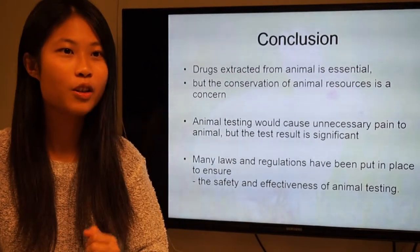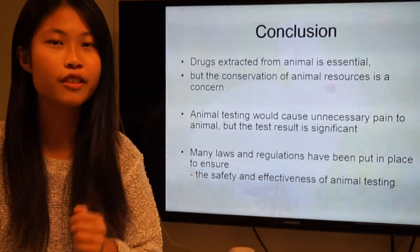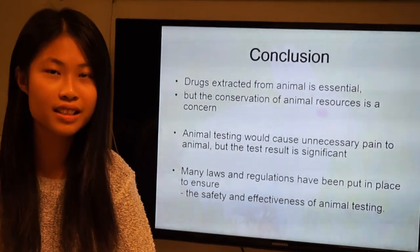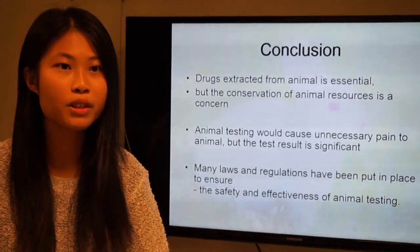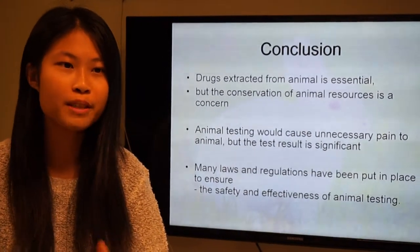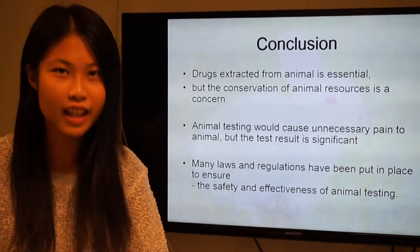You guys are quite smart. Drugs extracted from animals are essential, but the conservation of animal resources is a concern. Animal testing can cause unnecessary pain to animals, but the test results are significant. Many laws and regulations have been put in place to ensure the safety and effectiveness of animal testing. Thank you.